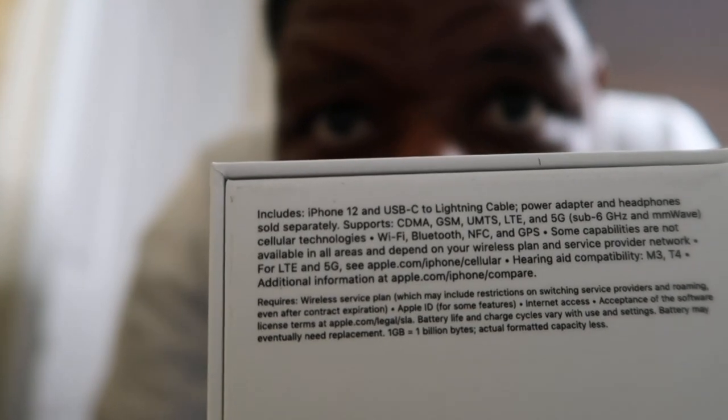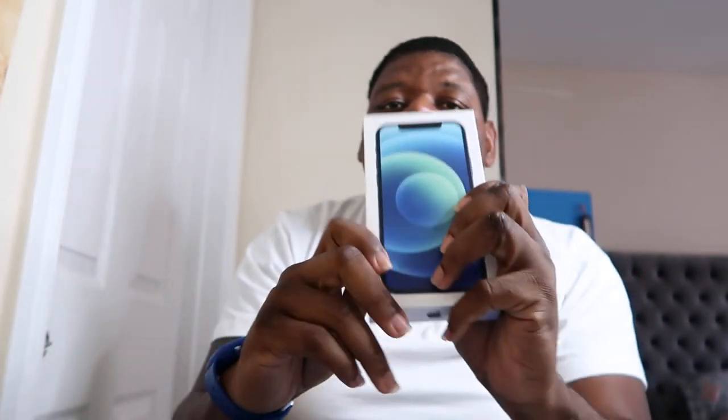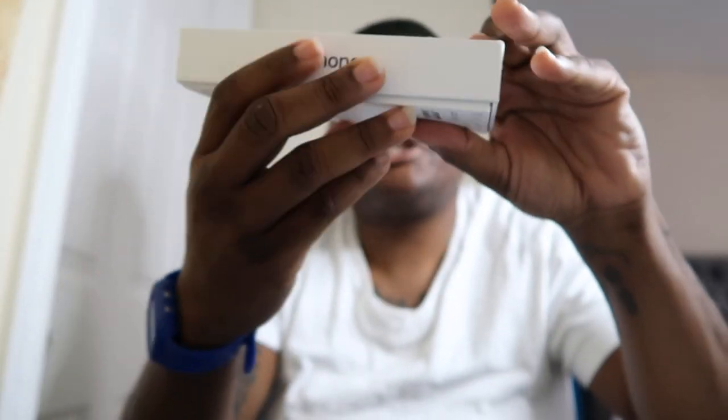The iPhone 12 in the blue colorway. In the box you get the iPhone 12 and a USB-C lightning cable — no power card and no headphones. They dropped LTE and 5G versions. And as you can see, they changed up the style of the box. Still quality, but they changed it up.